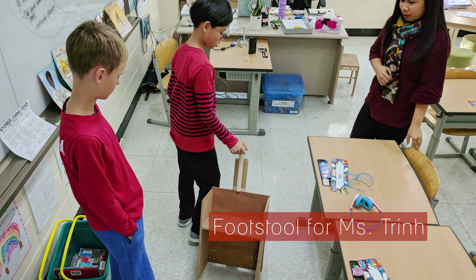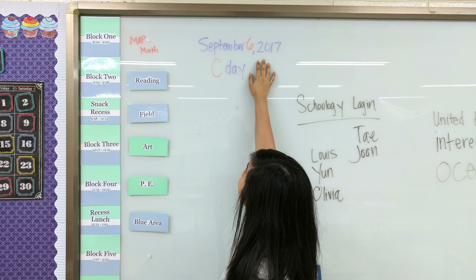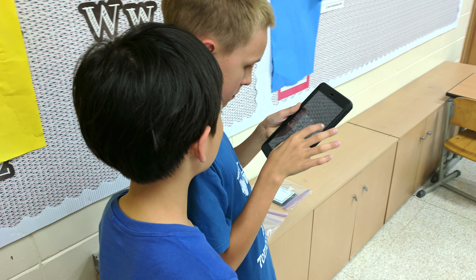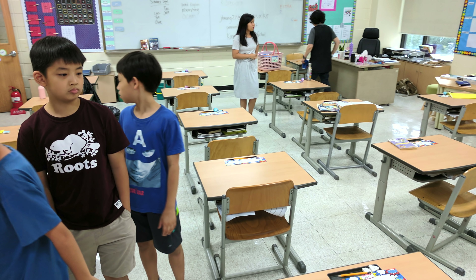Ms. Trinh needed a footstool that she could use to place student work on higher areas of her wall. Through the interview process, two 5th graders and a 4th grader learned that she needed a footstool that was easy to maneuver around her classroom, especially between her students' desks, as well as being safe and effective.